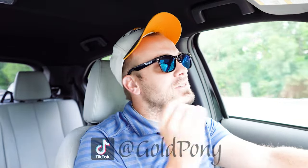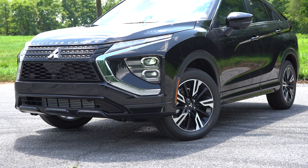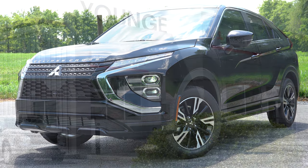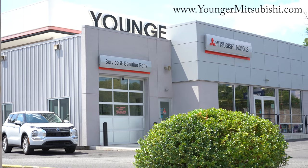What is up you guys, welcome back to another one. If you're new to the channel, I am Gold Pony — I do new car, truck, and SUV reviews on YouTube. Today we are in the brand new 2023 Mitsubishi Eclipse Cross, courtesy of Younger Mitsubishi in Hagerstown, Maryland. For more information on their inventory, please feel free to check out the link in the description box below.